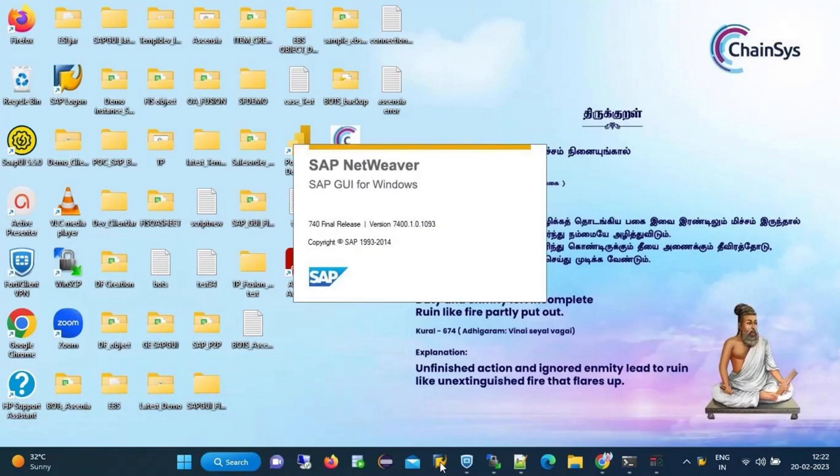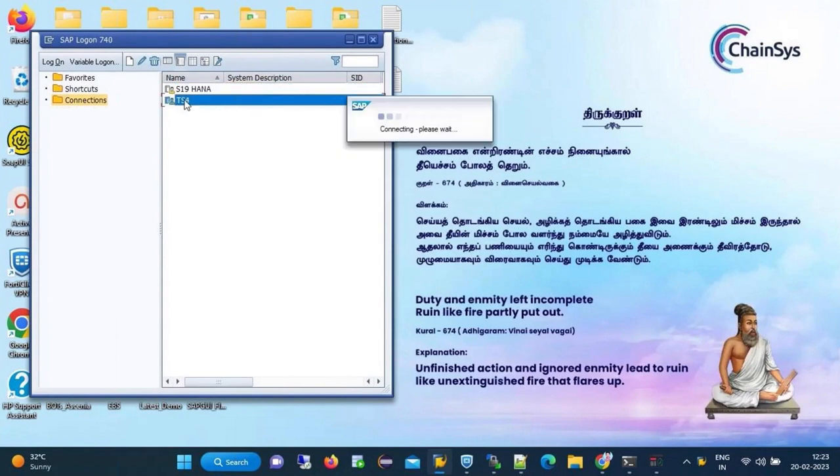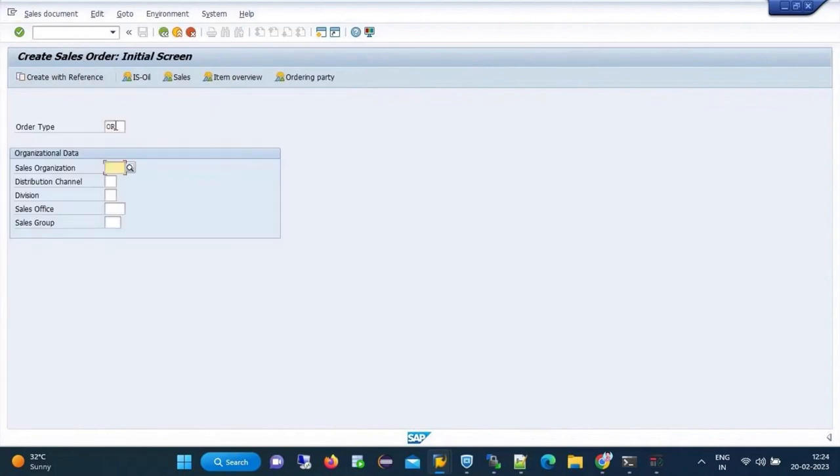Now we have seen how to do test automation for Oracle Cloud. Next, we are going to see how we can automate for SAP — specifically SAP sales order creation. I'm going to show you the data flow for that, which is the same structure, passing all details to our bot loader.